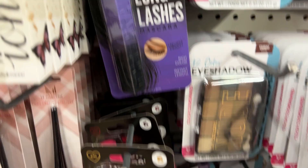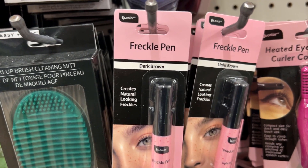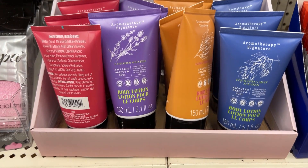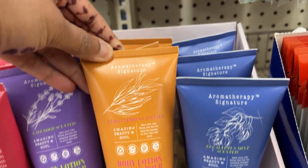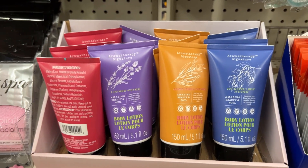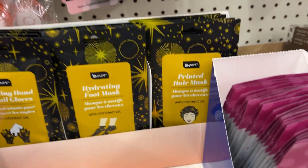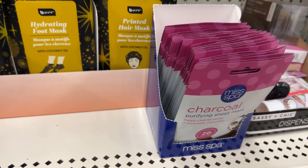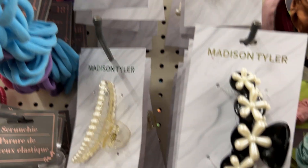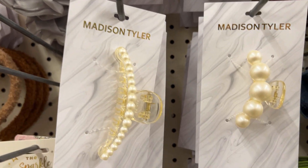Also new in their beauty section — they had big lashes-style mascaras. They also have aromatherapy body lotion. Browsing through hair accessories, they have new clock cap clips that look nice with a pearl finish.